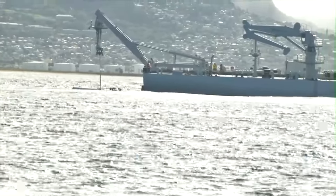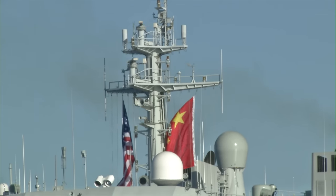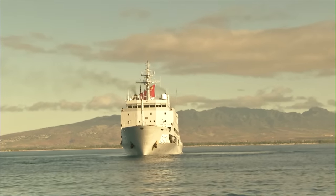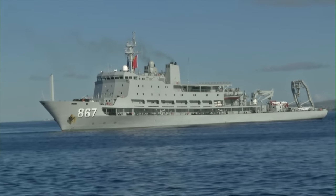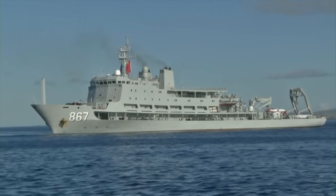We're taking that learned information and translating it into how do you actually do it — the command and control, the processes, the decision-making, and how that would look for real. The more we practice it now, the better off we'll be when we actually have to execute such an event.